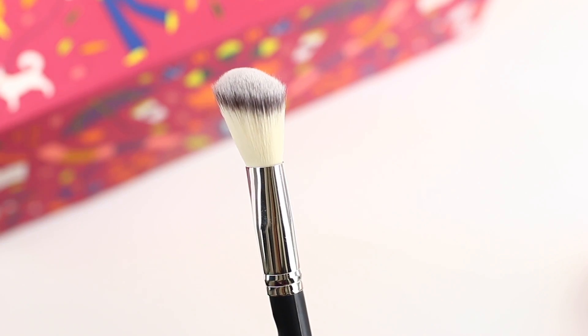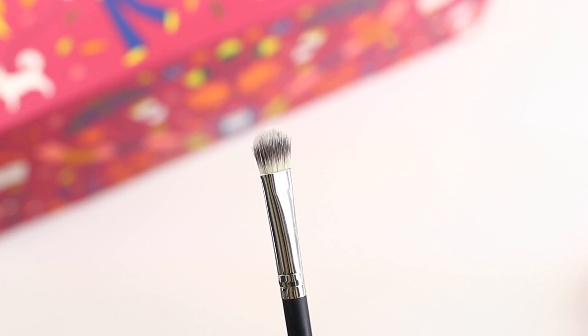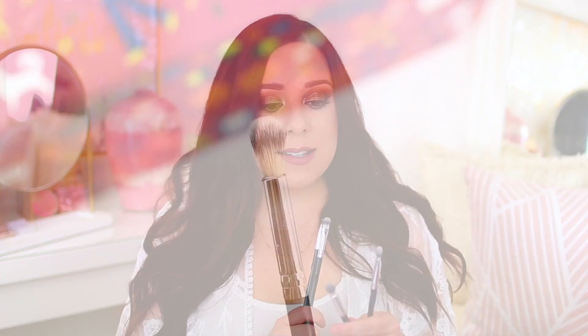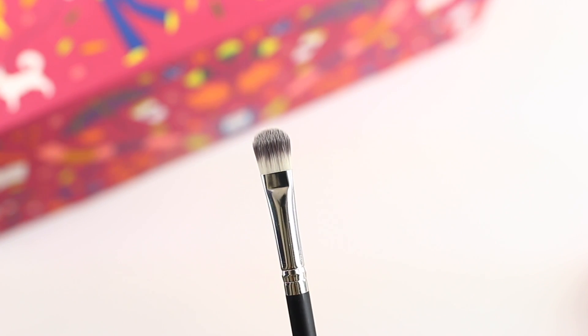It also comes with an angled contour brush, which will be great for contouring, applying highlight, or even blush if you want a more precise application. Then we got four eye brushes: a fluffy flat shader brush great for applying color directly to the lid and blending into the crease; a fluffy crease brush great for blending color out nicely; another flat shader brush I'd probably use for concealer or cream shadows; and an eyeliner brush which you could also use for your brows. I've really enjoyed Crown brushes that I've gotten in the past through subscription boxes.